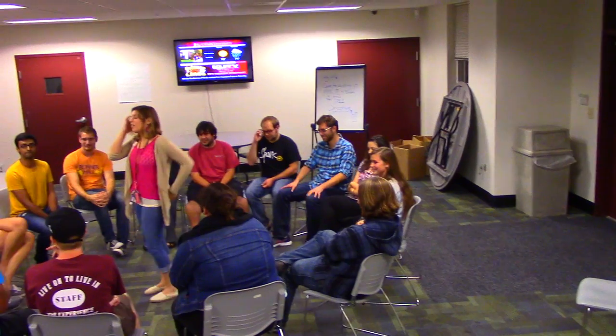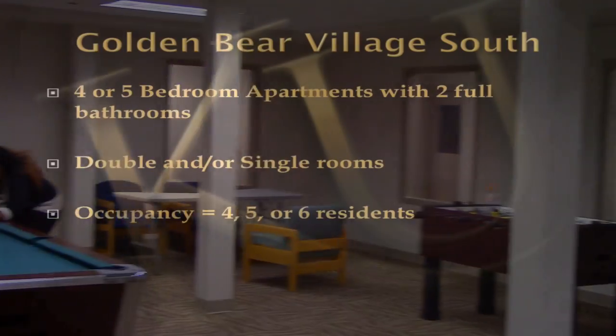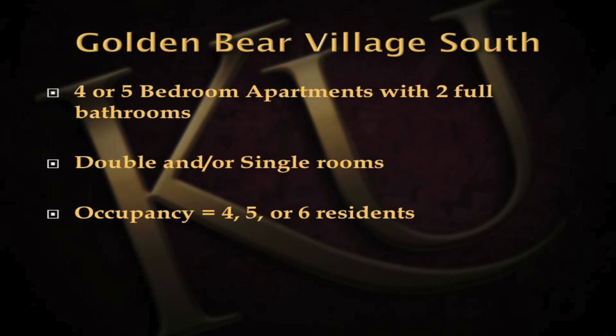In Buildings 10 and 80, there are laundry facilities as well as a multi-purpose room, which can be reserved to meet in. There's also a lounge, which is a great place to study or to watch TV. Golden Bear Village South is all four or five-bedroom, two-bathroom apartments that consist of double rooms and single rooms. There are four-person, five-person, or six-person apartments.